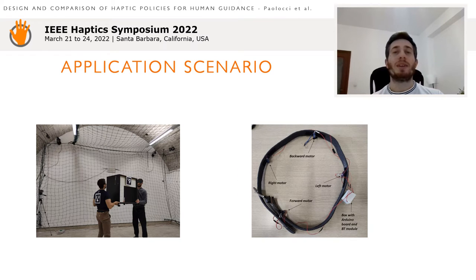Three haptic policies have been designed based on the two approaches and tested in an object-carrying task where two people were asked to move a bulky object along a path indicated through the haptics. Other means of communication were neglected. The haptic interface is a haptic belt equipped with four vibromotors placed at the cardinal directions.